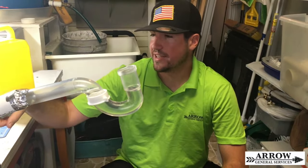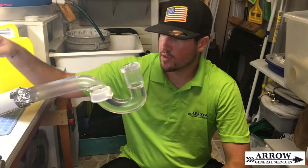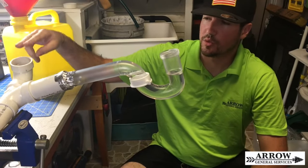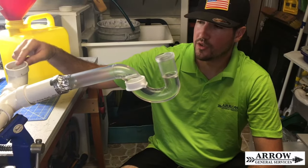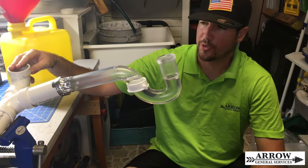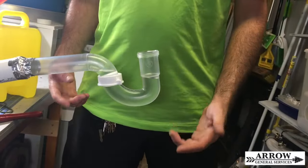This goes into your sanitary tee, which could represent where the sink goes into. For demonstration purposes only, this right here will represent the vent pipe that runs up the wall, through the attic, through the roof, and outside to let sewer gas smell out and to let your plumbing system breathe.